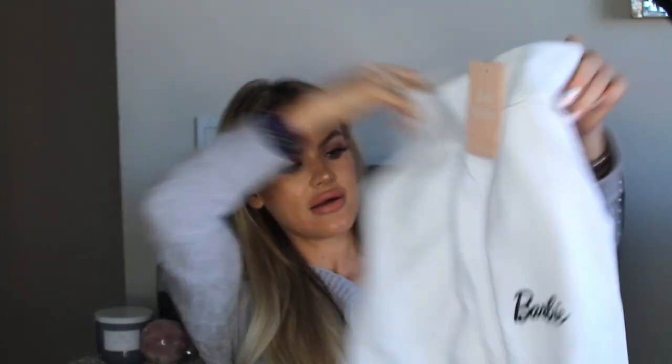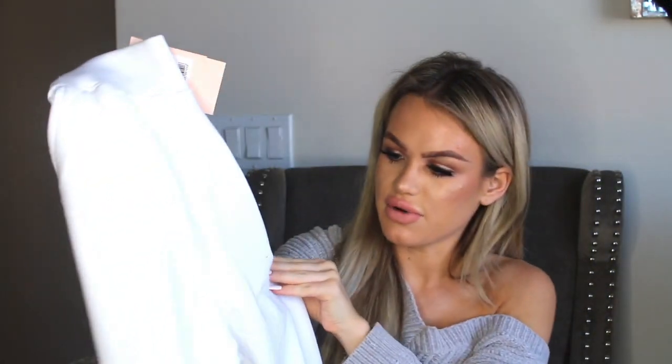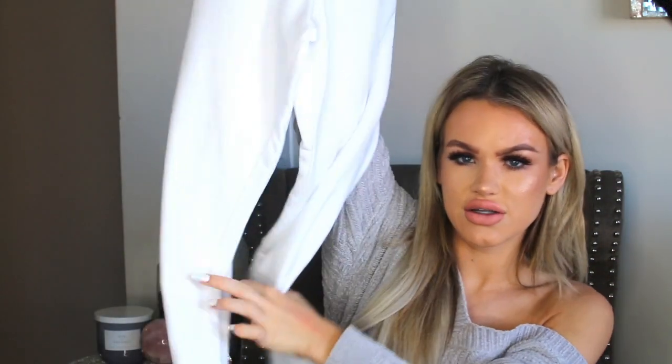Misguided had a collab with Barbie — the brand is Misguided times Barbie. It was so cute, I literally wanted everything in the collection. There were cute t-shirts, cute designs, patent skirts — but I figured I'd go with something I'd wear the most, so I picked up these joggers. They're white and high-waisted, and the tag is so cute — it says 'Barbie times Misguided.' White and baby pink look so pretty together — that really sold me. They have nice little pockets and in black cursive it says 'Barbie.'